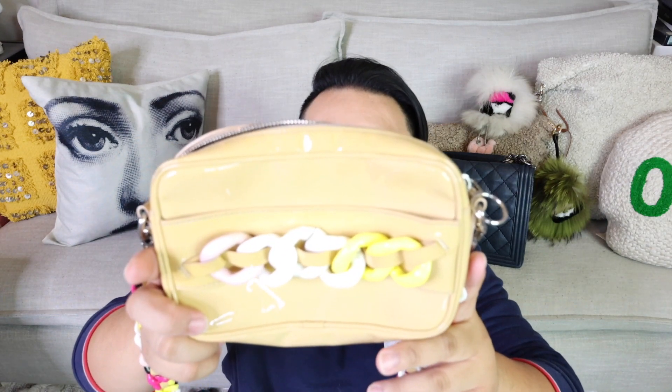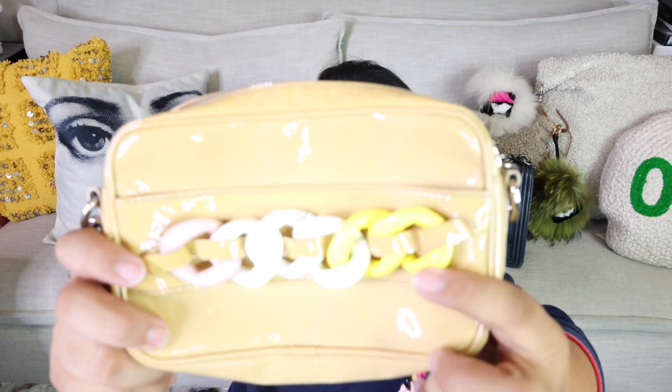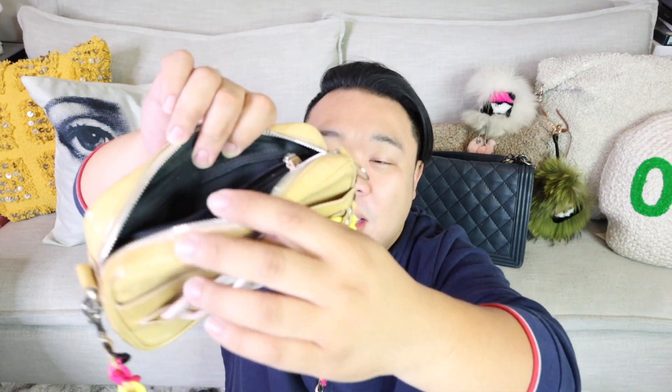I ended up getting this Versus Versace crossbody bag. It's patent leather, kind of a yellow color, and it has yellow, pink, white, and bright yellow plastic acrylic chain that also runs through the crossbody strap. The inside says 'Versus Versace, Made in Italy.' It has just one interior zipper pocket. You can actually remove the chain and use it as a clutch. It actually kind of matches the Miss Sony top, which I thought was really cool.